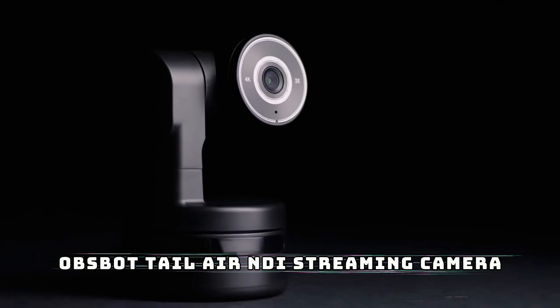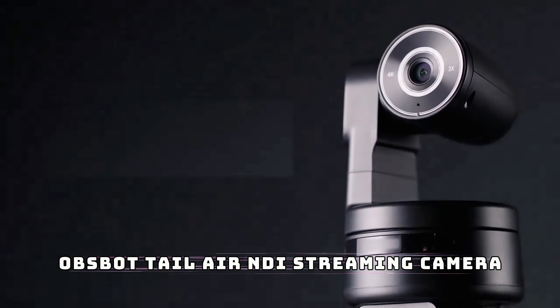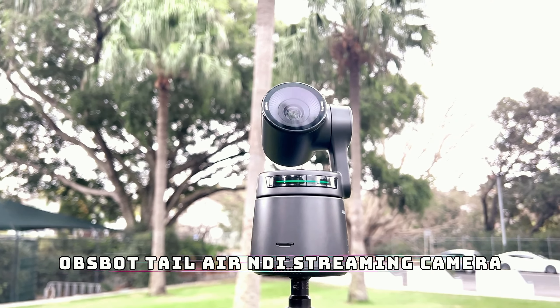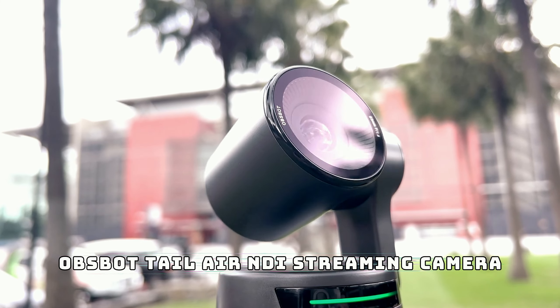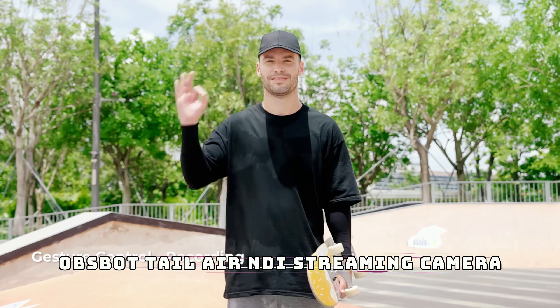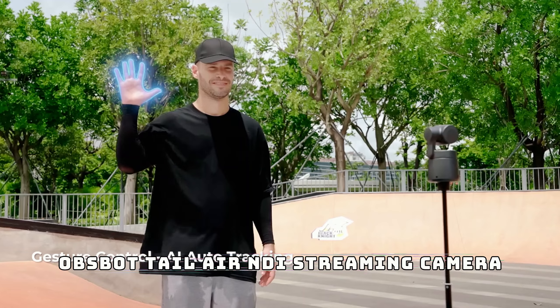For the content creators out there, we've got the OBS Bot Tail Air NDI streaming camera. This AI-powered camera is perfect for live streaming, video recording, or vlogging. What's unique about it is that it can track your movement automatically — no need for a cameraman. It uses advanced AI algorithms to follow your actions, keeping you perfectly in frame while you focus on your content.